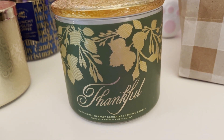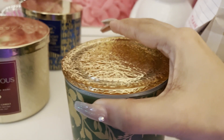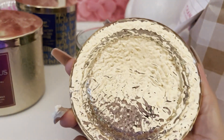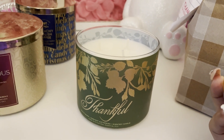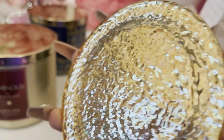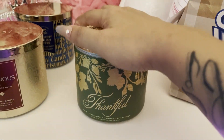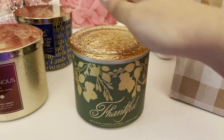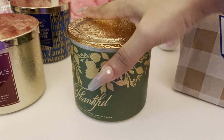The next candle I picked up was Thankful, which is a Harvest Gathering scent. I didn't think I was going to like the lid — I didn't think it was going to be as pretty as it actually is in person, because online it looks like foil in the picture, but it's actually a glass lid and I really like the packaging. This one is collection purposes only, because I like the packaging and I have so many fall-forward candles that I don't really need to burn it.